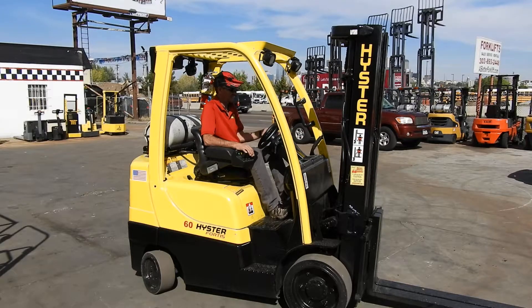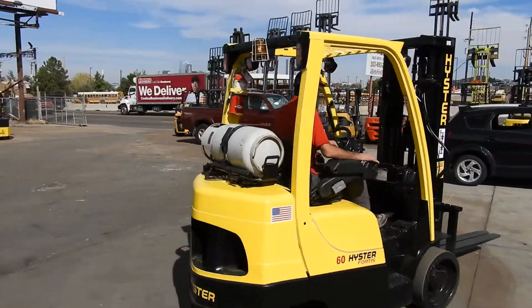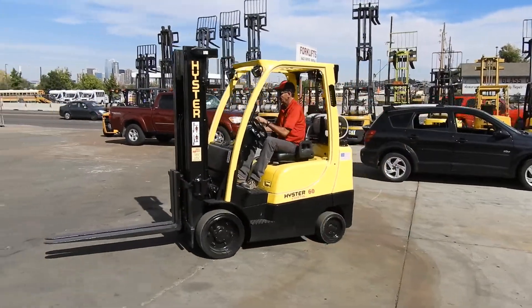Good afternoon, this is Kyle and Wade with Western Material Handling. Today we're here test driving stock number D20936. It's a clean 2005 Heister S60FT.